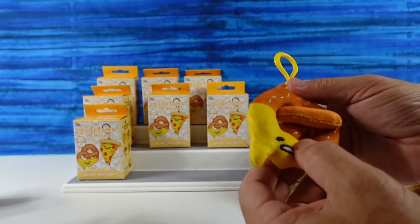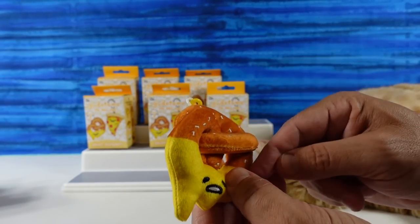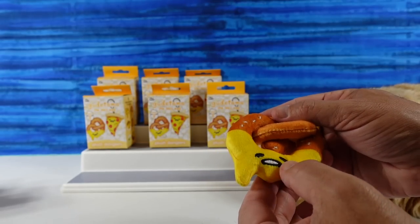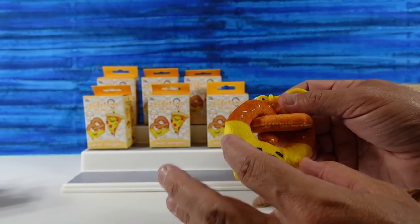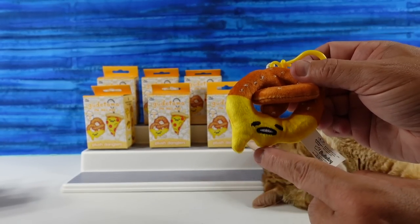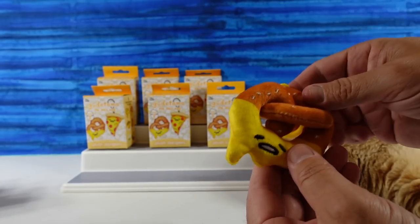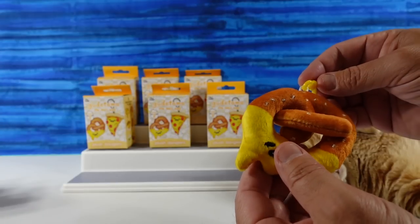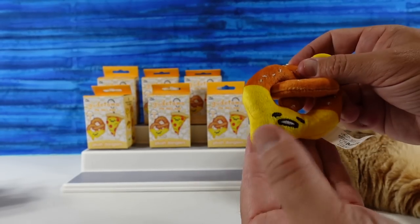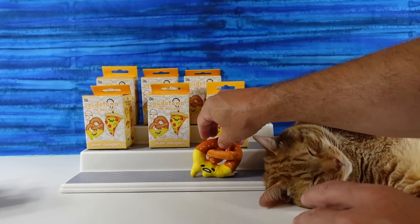Here's our pretzel. I like the big salt crystals on it — they are embroidered in. The mouth and eyes are embroidered. And we either have cheese sauce or butter dripping off. I'm going to go with cheese sauce because this has probably been dipped in something. But Gudetama is an egg, so he's just drippy. I've never dipped my pretzel in egg before! I'm going to imagine it as butter, because I love a buttered, salted pretzel.